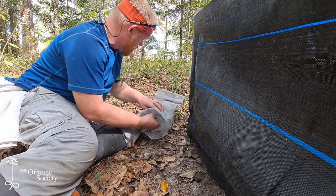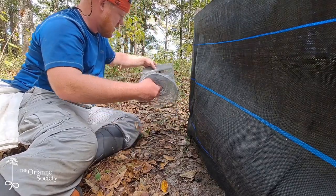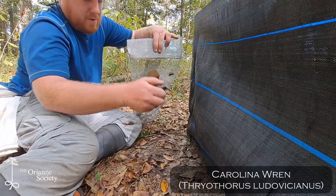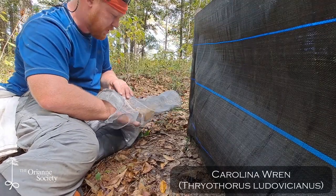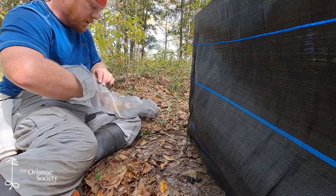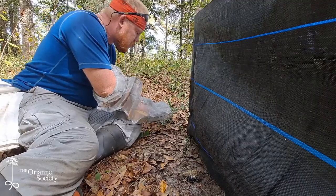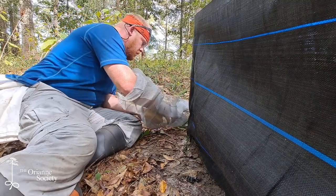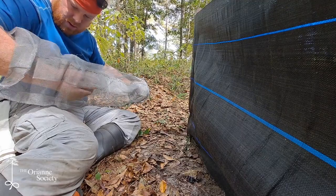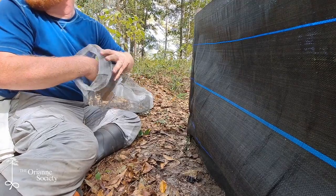This is a first for me — we've got a Carolina Wren in this trap, which doesn't surprise me since wrens frequently forage on the ground. There we go, there she goes.